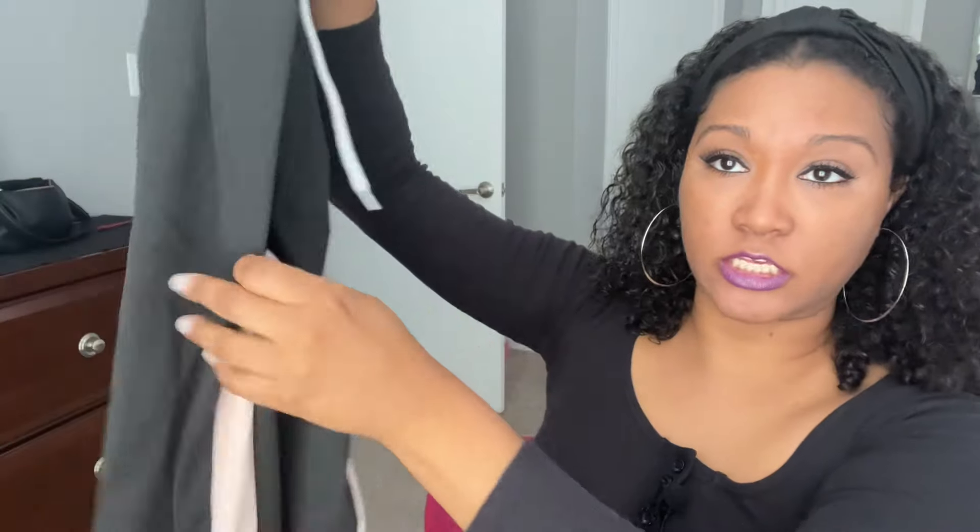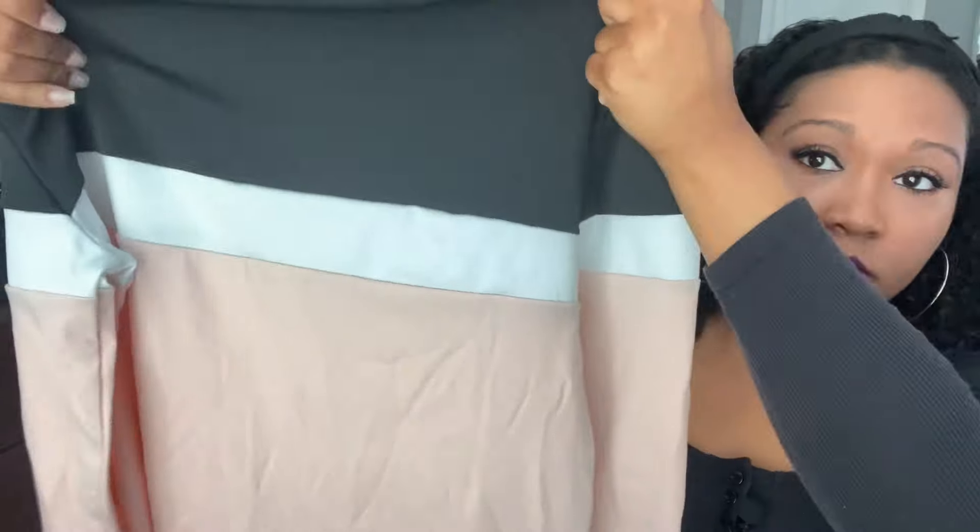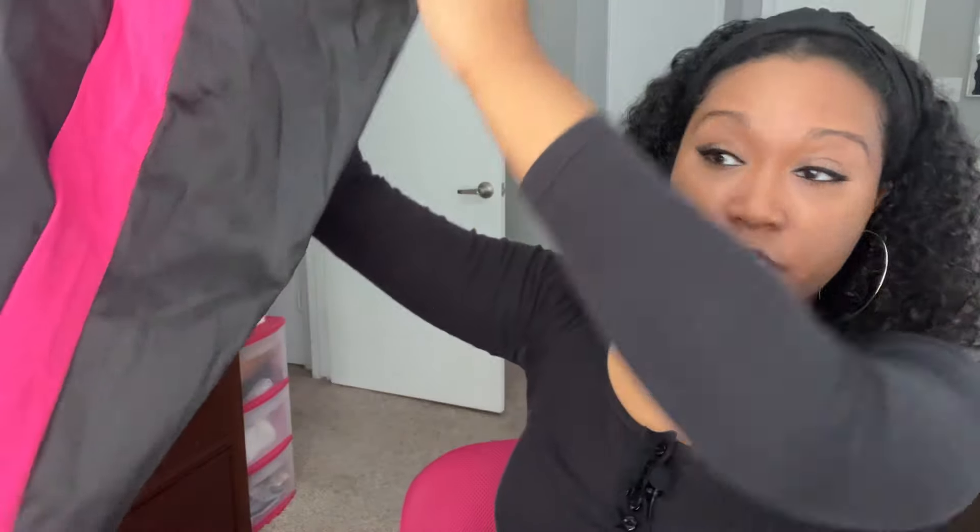I'm going to start with the clothes because I have never ordered clothes from Temu, so this is going to be my first time trying them on with you guys and giving my first real impression of how they fit and feel. The first outfit is the color block stripe print two-piece — it's kind of like a jogging suit. These are the pants, this is the shirt, and I did get them in two colors: light pink and hot pink.